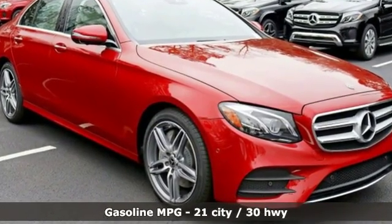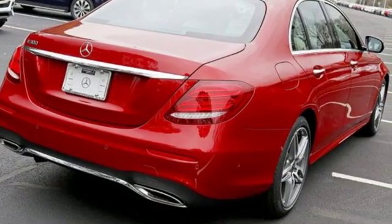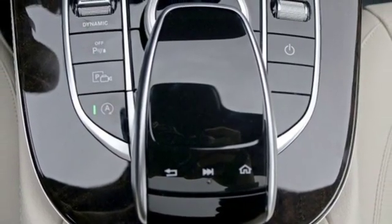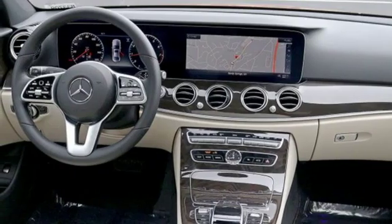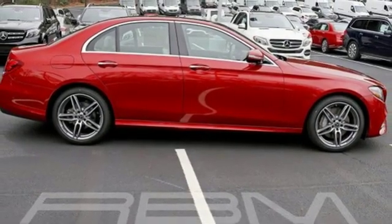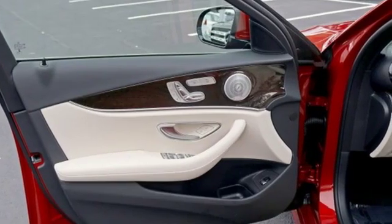Features include streaming audio, dual-zone climate control, power heated mirrors, power sliding and tilting sunroof, automatic transmission, sports suspension, external memory control, power telescoping steering column, gas pressurized shocks, auto dimming rear view mirror, and turbo inline four-cylinder engine.